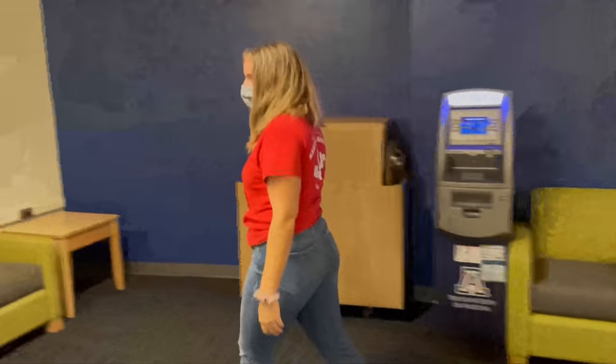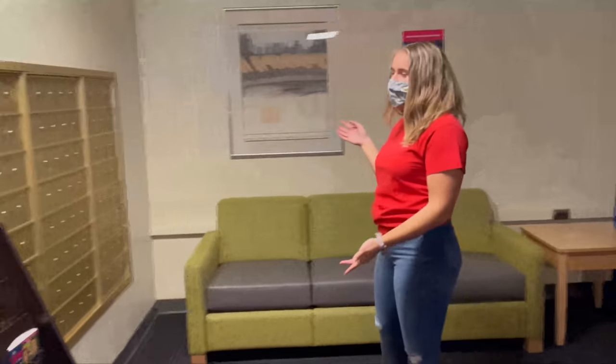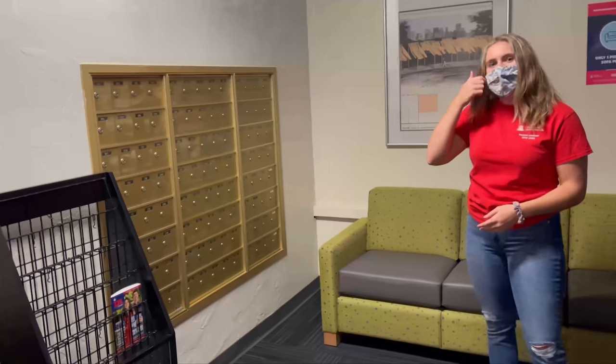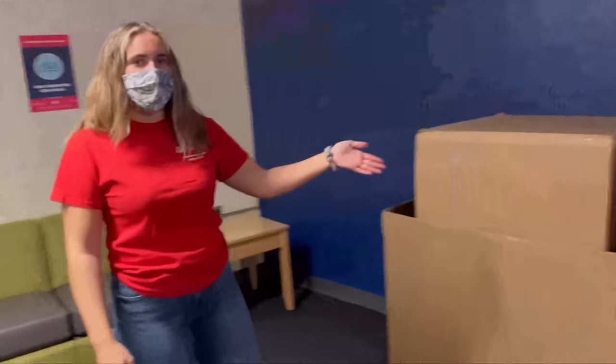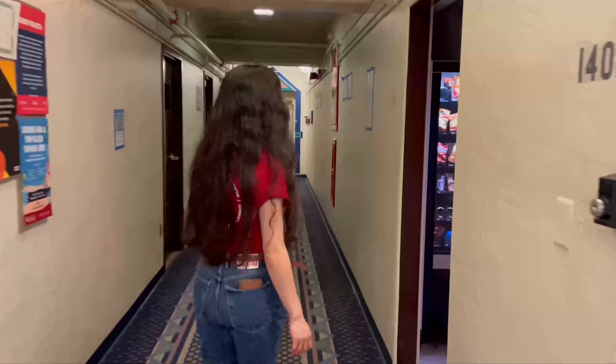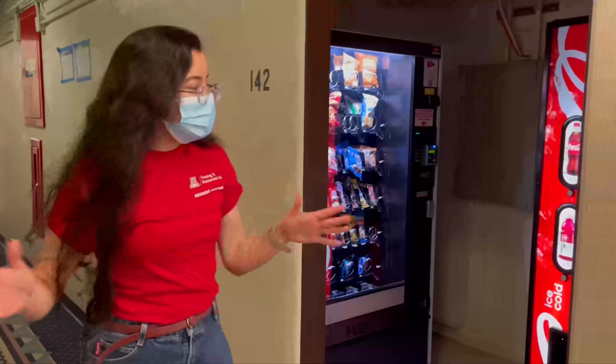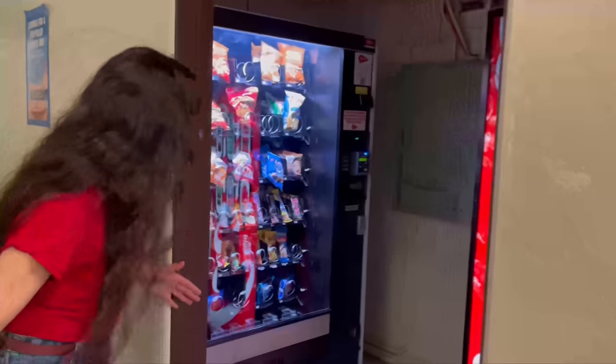Here we have all of the mailboxes — you'll get your key for them at the front desk. In every dorm there are ATMs and other amenities. And if you need a late night snack, this is where we have our vending machines. All it takes is your cat cash.